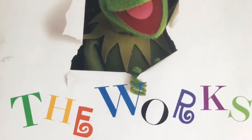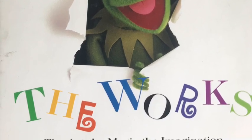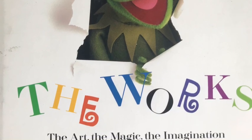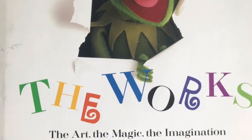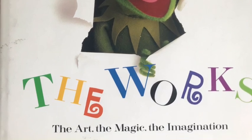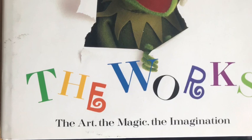Staying with Jim Henson for a moment - another great book that came out around about the same time was Jim Henson: The Works. If you are a big fan of Jim Henson it gives you a lovely insight into the man himself. That is well worth a look, and there's some good stuff in there as well.